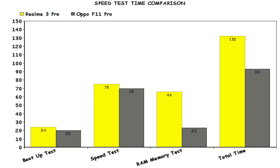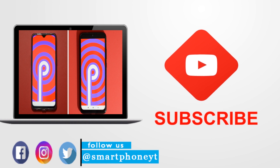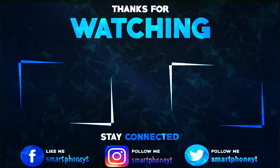So, what do you guys think about the performance of Realme 3 Pro against Oppo F1 Pro? Share your thoughts in the comment section or in polls. If you guys liked the video, hit the thumbs up button and subscribe to Smartphone World for more tech and gaming videos. As always, thanks for watching — I'll catch you guys in the next video, and you guys have a great day.